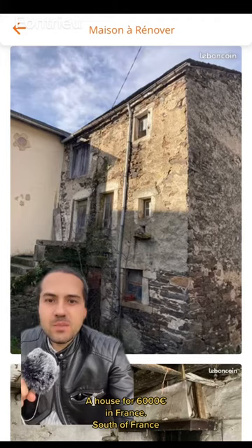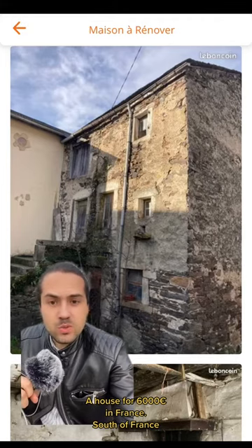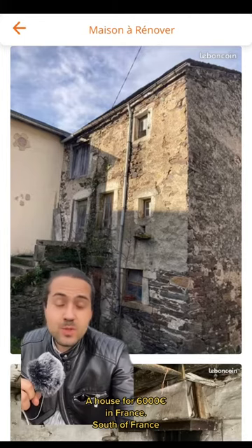I like many things about it. I like that it's three floors. I like that it's made out of natural stones. I like the entrance. Beautiful blue sky.